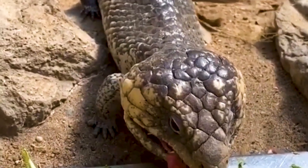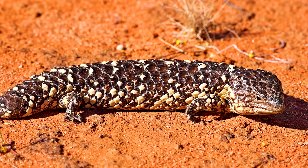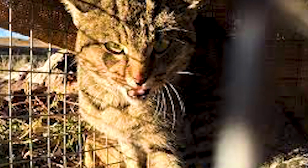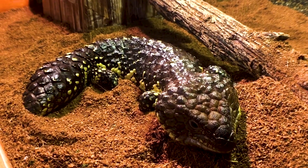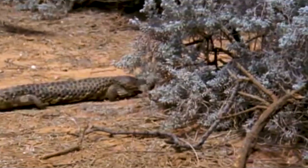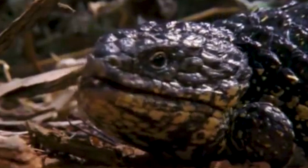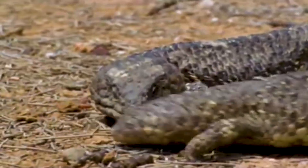The shingleback skink may not look like it knows if it's coming or going, but having a similar-looking head and tail is a mighty helpful defense mechanism in the bush. The major predators of shinglebacks are falcons, large snakes, and feral cats and dogs. They often go for the head because that's how they disable prey. Luckily, predators can't tell the difference between a shingleback's head and tail — it's a lot better to have your tail bitten off rather than your head.